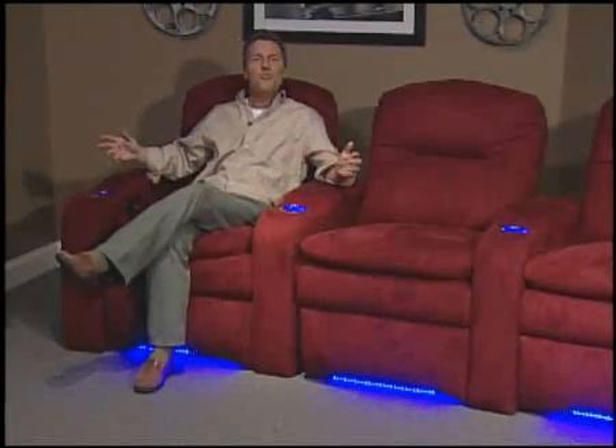Optional features include lighted cup holders to easily find your drink in a darkened room, and ambient base rail lighting to give you that true movie theater effect. Touch motion recline is standard, but an easy to use power recline is also available.